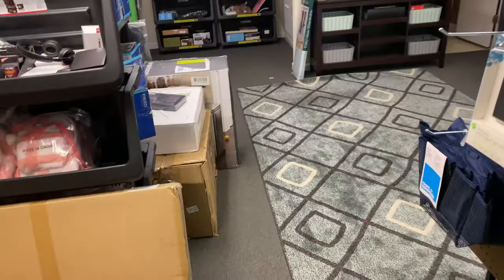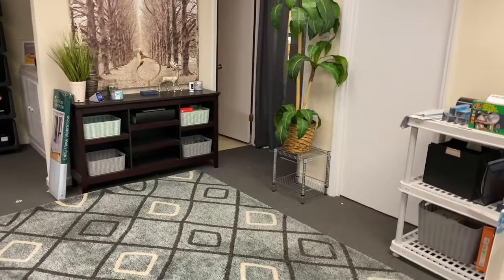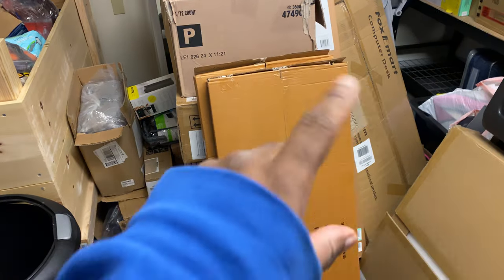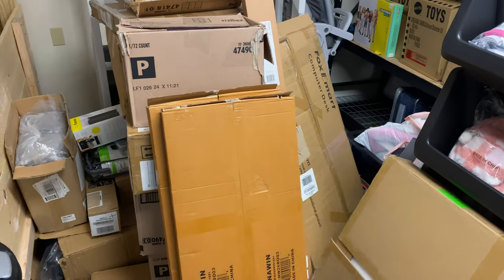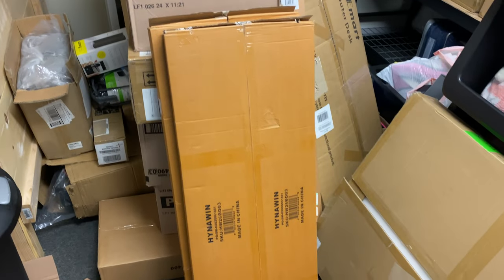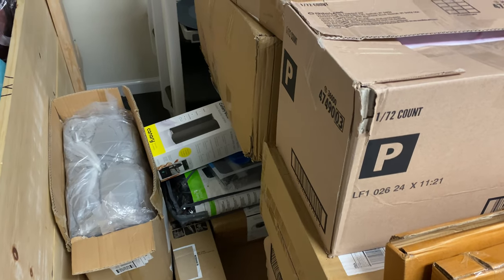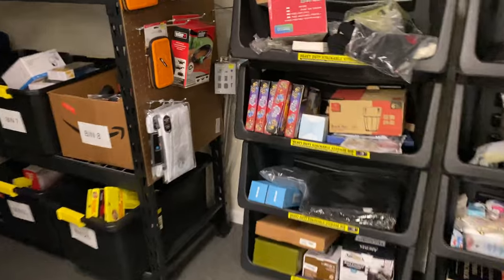I'm going to get all this stuff packaged up and shipped out. I did clean up just a little bit — it's not great, but a lot cleaner than it was. Now we still have all the stuff from the garage. I took everything, inventoried it, and put it over here so I can list all this stuff. Some of it is going to the storage unit. There are also a couple of returns I have to test. I want to show y'all our bin system and how easy it is, because if you're not using custom SKUs on eBay, you need to start.